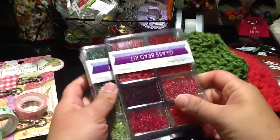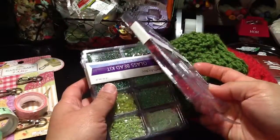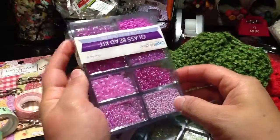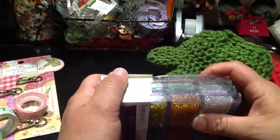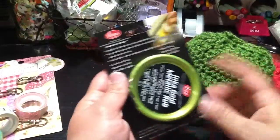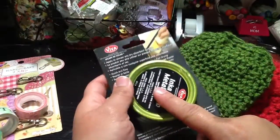I just wanted to show you what I found at my dollar store. Look at these beads — one dollar for this package. I got that color, this color, this color, and this color, and they had like five more different packages. And I've been getting the Inca Gold — I'm just missing the purple one.